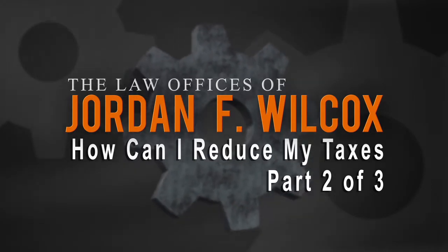Hi everybody, Jordan Wilcox here, and this is the second of a three-part series of videos showing you how to reduce your taxes. Today I'm answering the question: how do you make an offer in compromise with the IRS?